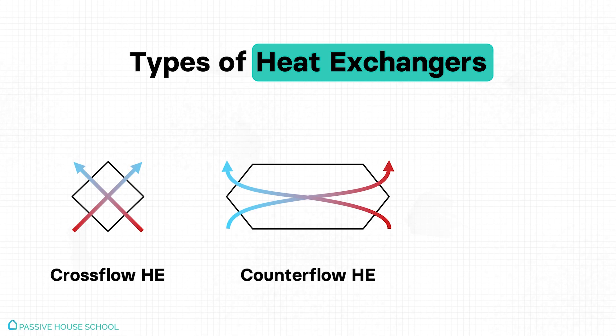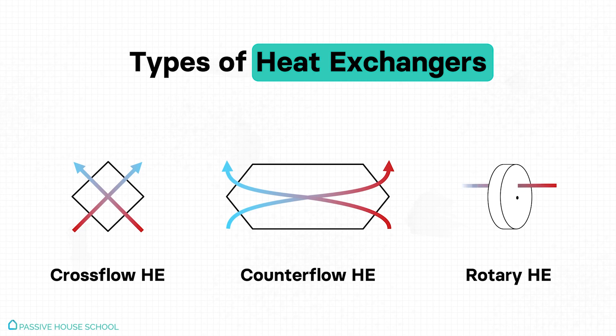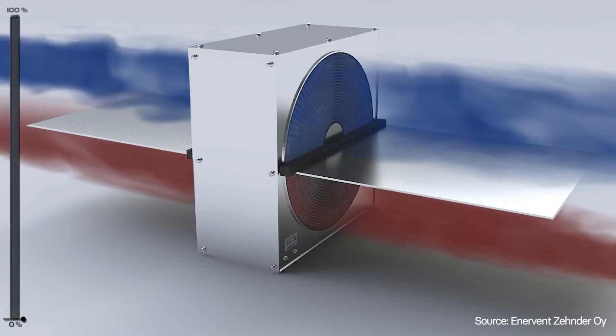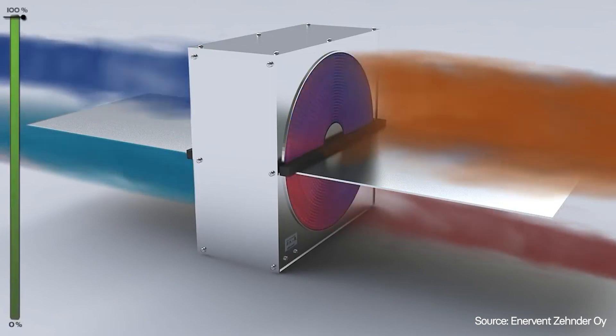There are also cross flow exchangers, in which the two air streams flow perpendicular to each other. Compared to counter flow exchangers, cross flow ones have lower efficiencies because there is much less area through which the outgoing air can give off its heat to the incoming air. Lastly, we have rotary or wheel exchangers — a rotating wheel-like structure that absorbs heat from the outgoing air and releases it to warm the incoming air. These have the lowest efficiencies and are not recommended for residential projects.